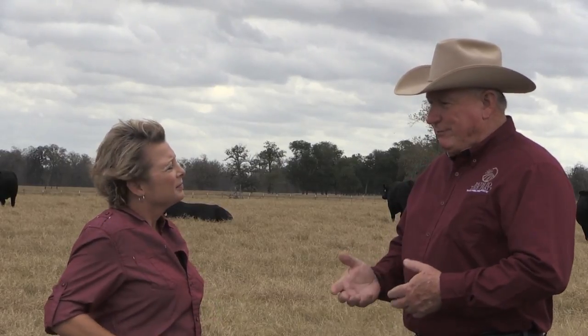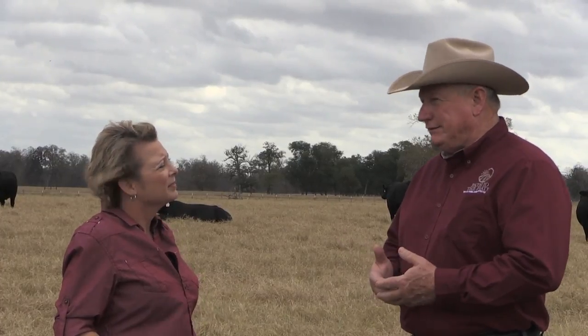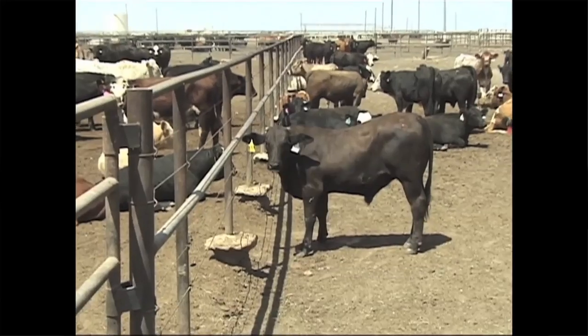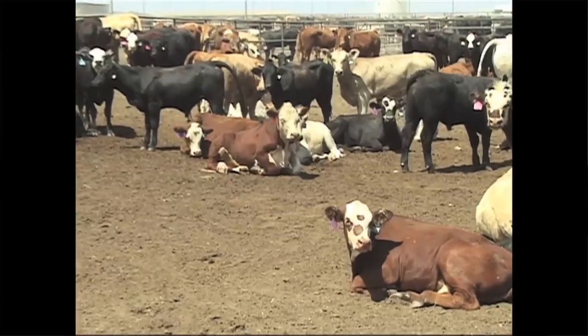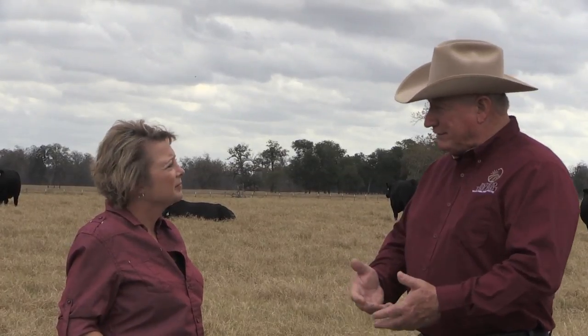Unless you have a bacterial infection, there's no use in using one. In the feedlot in particular, beef cattle in general, the biggest thing we fight is respiratory disease. A lot of that may be because of a viral infection that leads to a bacterial infection that we have to control.